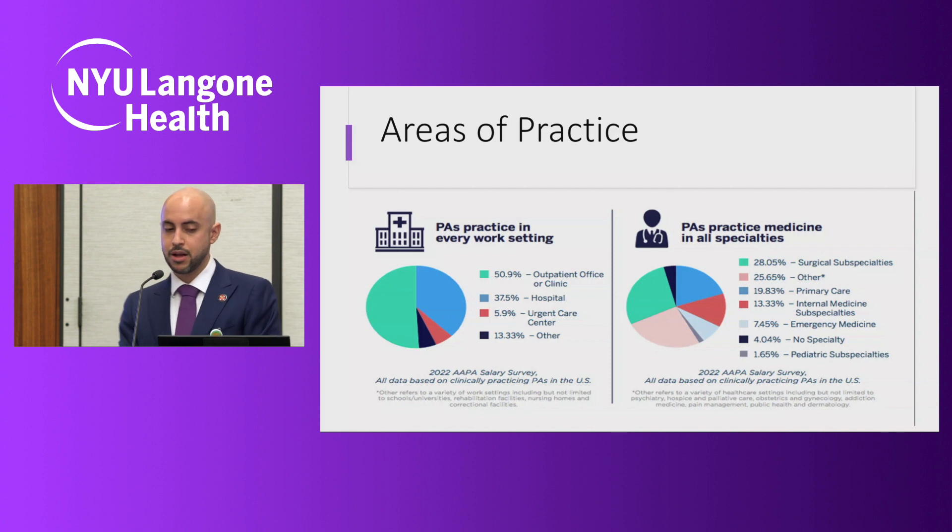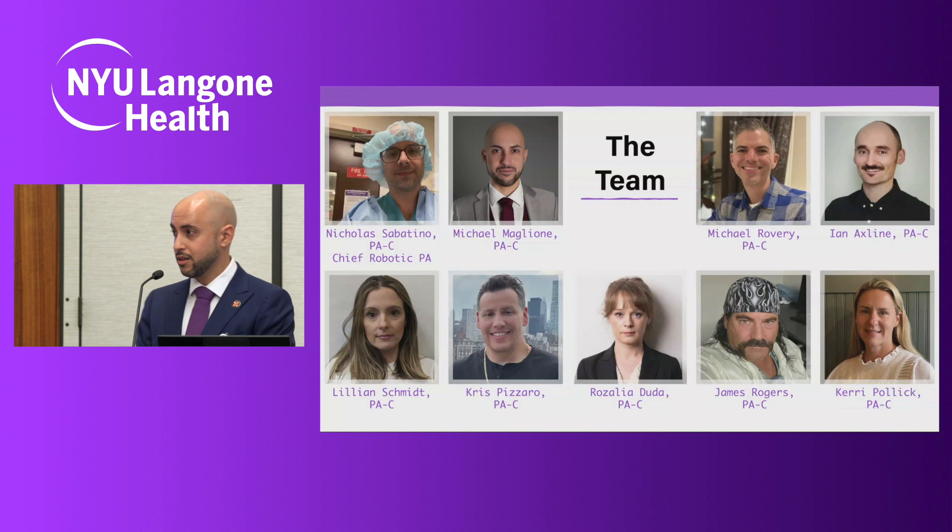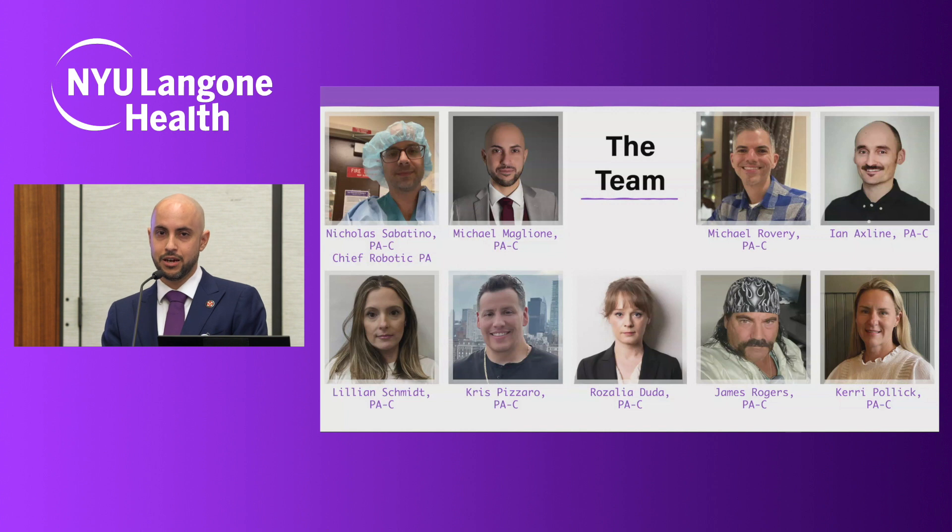PAs practice in almost every specialty in medicine, with a majority of us falling into the surgical subspecialties. Most do practice in outpatient facilities, while the next highest amount practice in hospitals. Our team consists of nine dedicated robotic PAs, the majority of whom have all been recruited and trained by Ken. All of us have been practicing for nearly a decade and we average about 350 robotic cases a year.